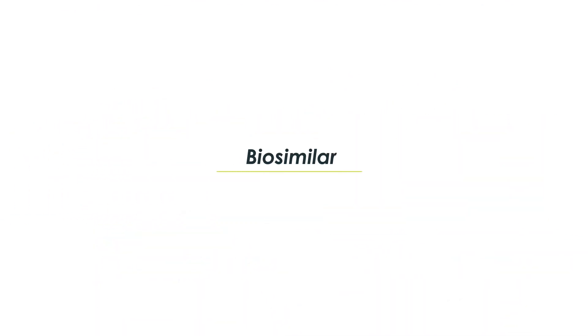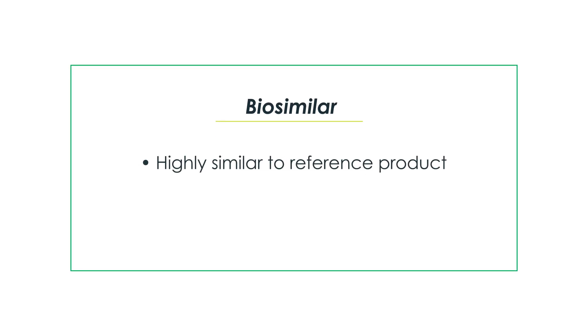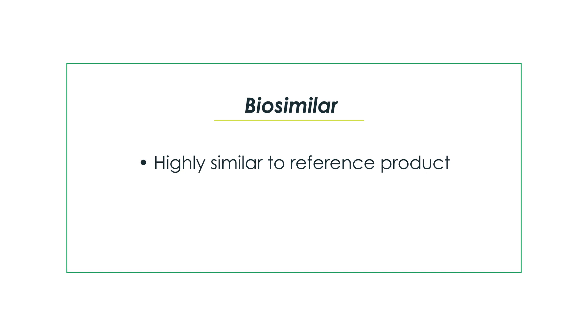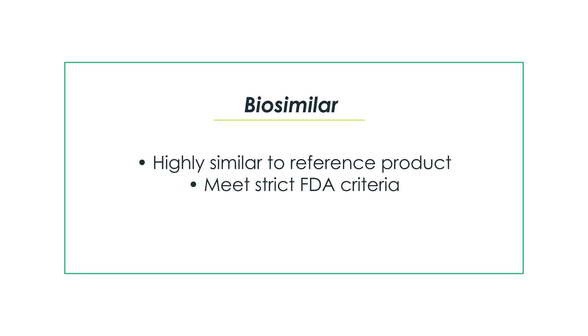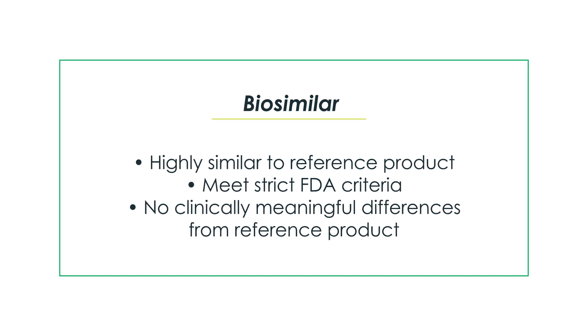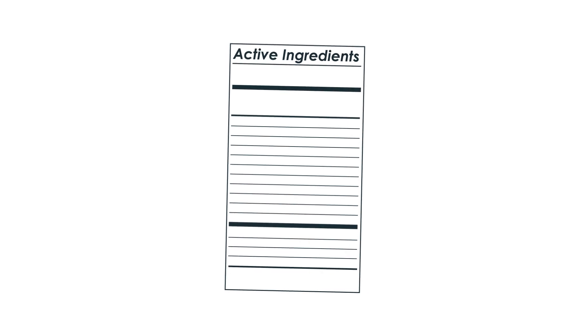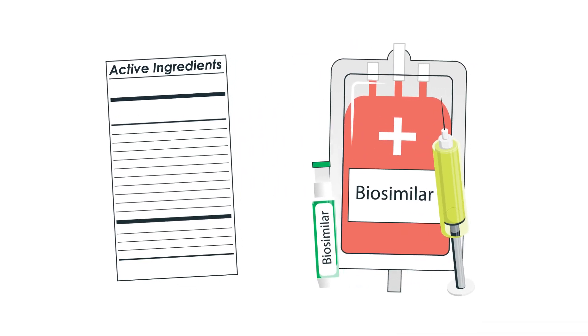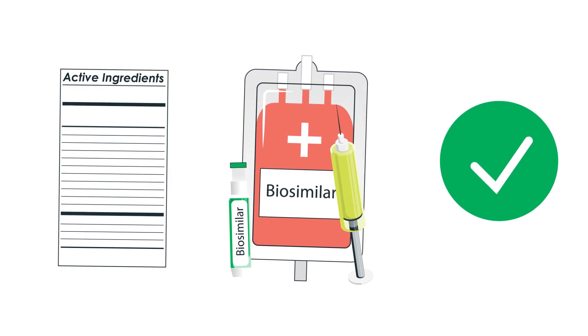A biosimilar is a biologic drug that is highly similar to the original biologic or reference product. Biosimilars meet strict criteria to be approved by the FDA and have no clinically meaningful differences from their reference products. Biosimilars have the same active ingredients as their reference products, are administered in the same ways, and are just as safe and effective as the originals.